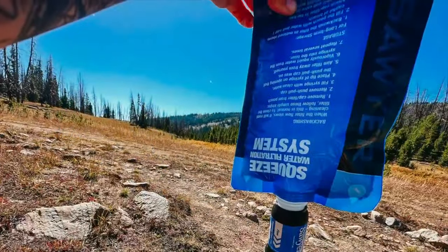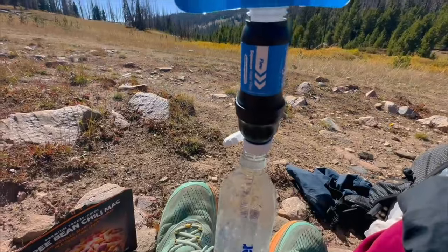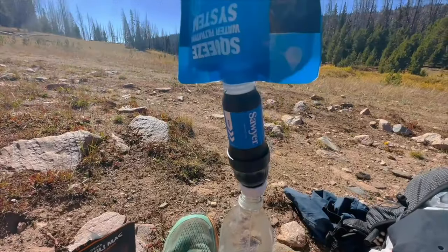After 8,500 miles, I have explored many water filters, but the Sawyer seems to be the most lasting, durable, and consistent filter that I have found yet.